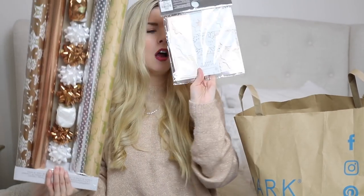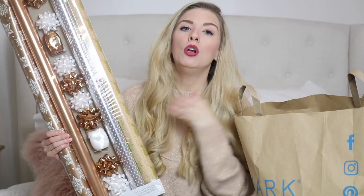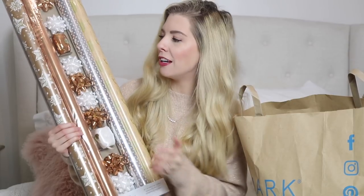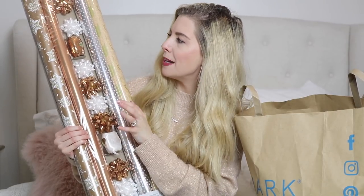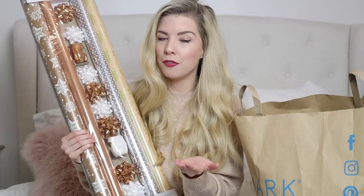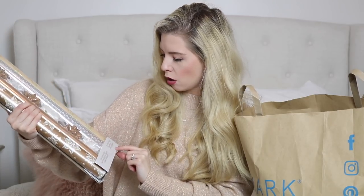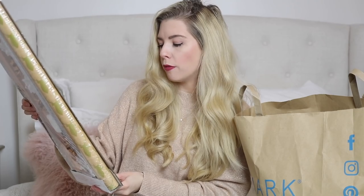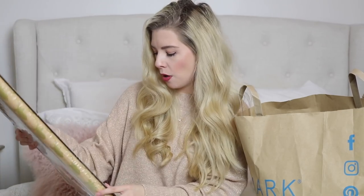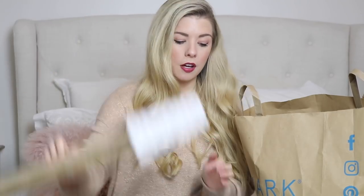I randomly picked up some Christmassy wrapping paper and gift tags. My theme this year was going to be silver and white, but we've got a lot of gold Christmas decorations, and actually they've mixed all the metal colours together — gold, silver, and bronze — which I think could look really nice and makes wrapping so much easier. This is their gift wrap set: you get four rolls, each roll is about 1.5 metres, with ribbons included, and it was only £3.50.